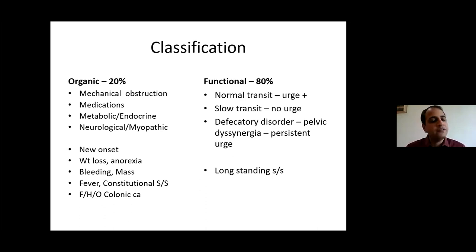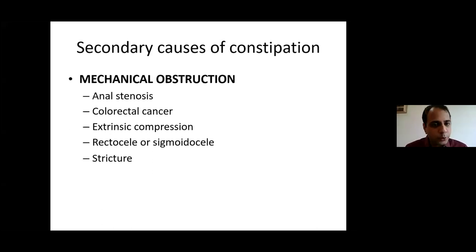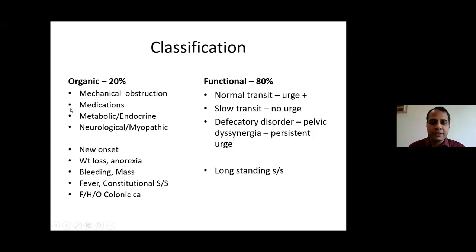Metabolic and endocrinological disorders causing constipation include diabetes (affecting nerve conduction and slowing colonic motility), heavy metal poisoning, hypercalcemia, hypokalemia, hypothyroidism, pituitary disorders, porphyria, and pregnancy. Neurological and myopathic disorders — where muscle or nerve conduction problems prevent colonic contraction — include amyloidosis, Chagas disease, dermatomyositis, Parkinson's disease, spinal cord injury, stroke, and systemic sclerosis. Ask for medical, endocrinological, and neurological history in all constipated patients.